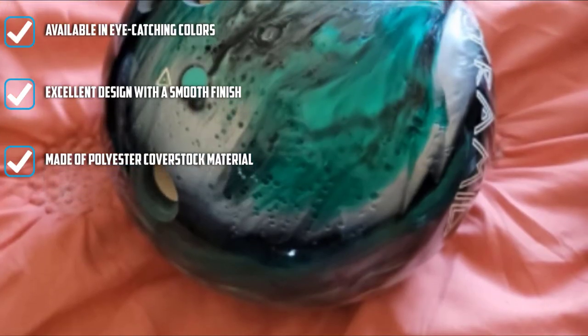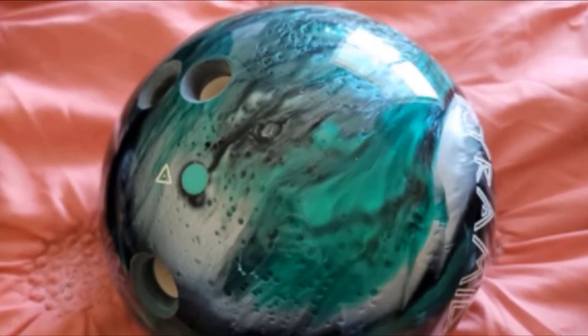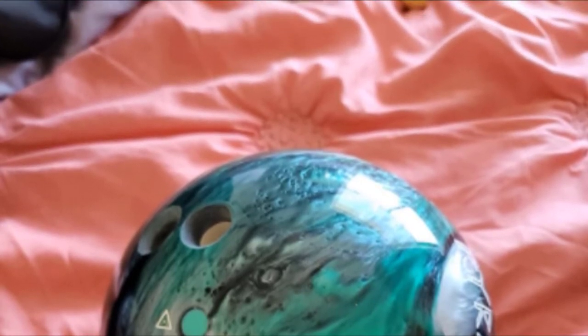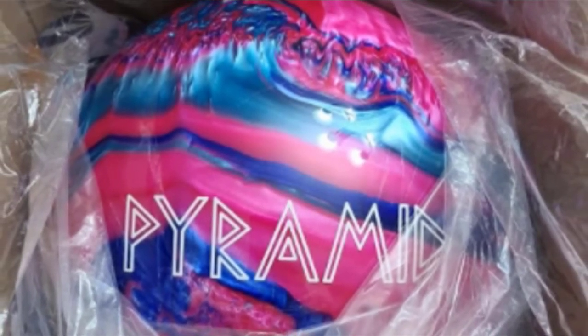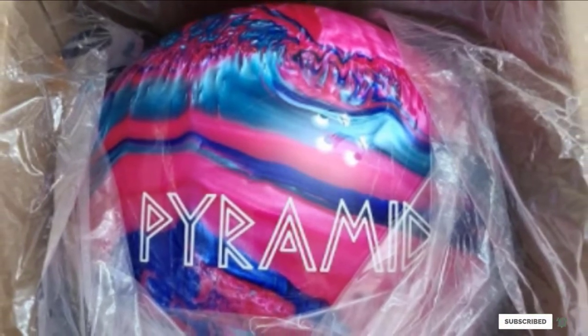The design of the ball makes it suitable for players of all ages, and it is available in multiple colors. The product comes with a two-year warranty, ensuring the longevity of the ball. With its excellent finish and quality, it is sure to turn heads. This is indeed a great bowling ball, and if you are aiming for a good practice game, you can undoubtedly rely on the Pyramid Path Bowling Ball.